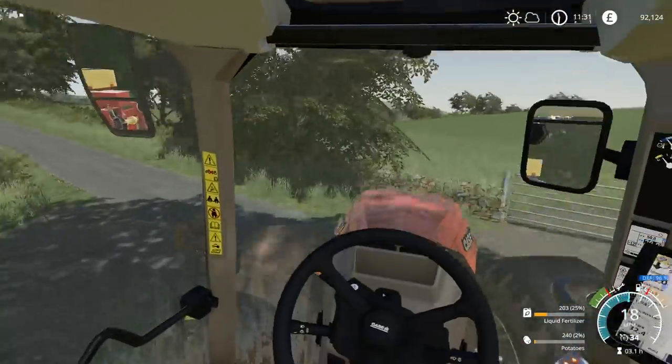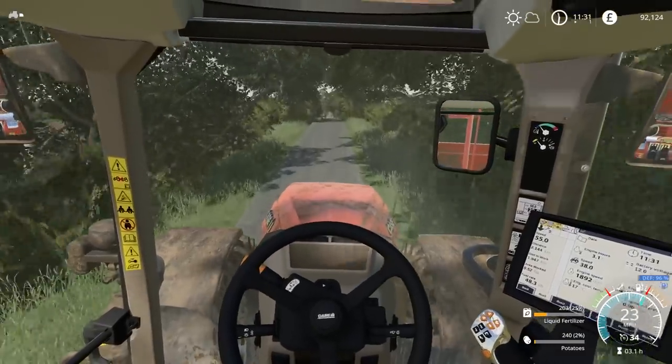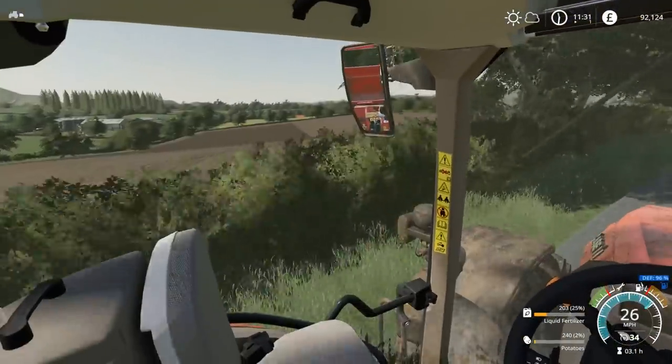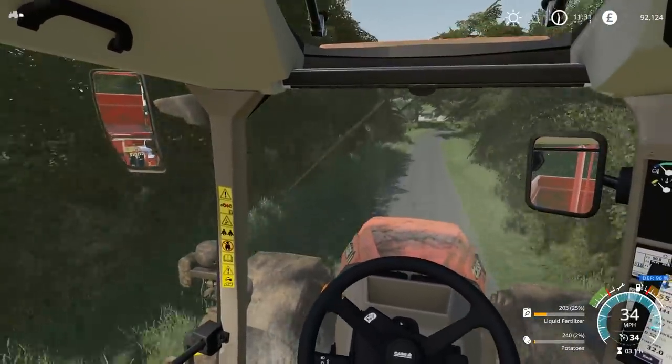So yeah, we'll just go to the store and get everything filled up to 100%, and that should be enough to complete the field, hopefully. I can't see any reason why it wouldn't be. Because if anything, I think we're over halfway - but it's very close to halfway.